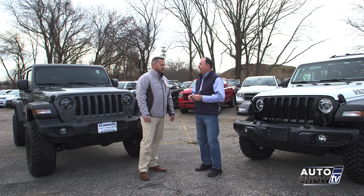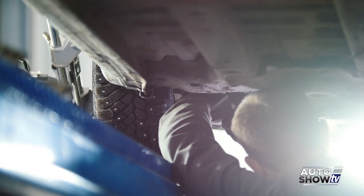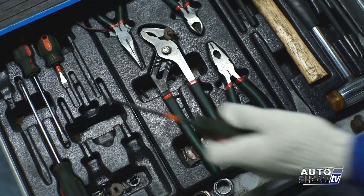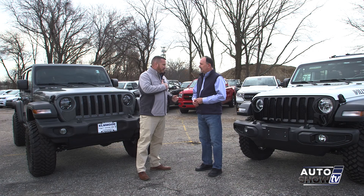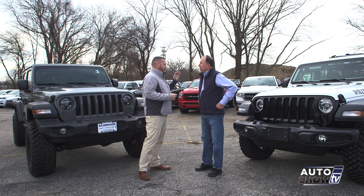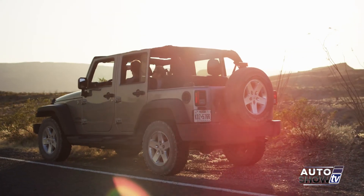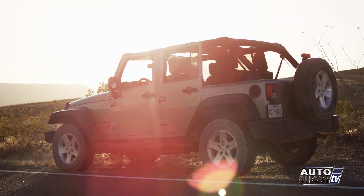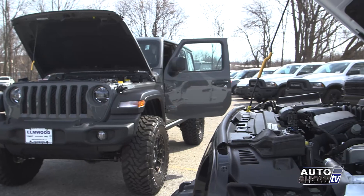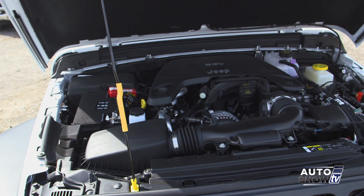Why should people come to Elmwood to shop for Jeep? We're the Jeep experts — simply put. All of our salesmen are trained; we go to off-site campuses for ride-and-drives, study, and take certification tests. Our name tags tell you how long we've been with Jeep and how long we've been certified. There's a Wrangler for everybody, but with so many models and levels, it really helps to have an expert — not to sell you a car, but to help you buy one. We sit down, ask about wants and needs, and dive into what you're going to be using the vehicle for.